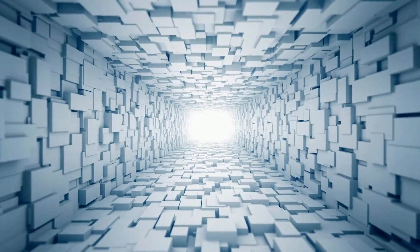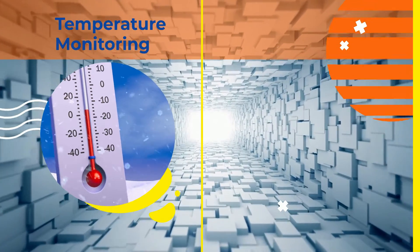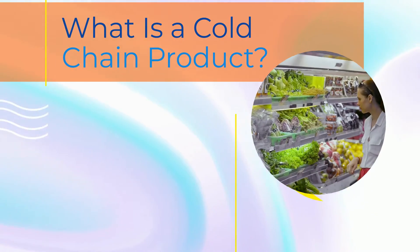On top of all these, other items of importance are temperature monitoring, to ensure the temperature around the product stays optimal, and shipment tracking, to ensure products don't get stuck along the way.